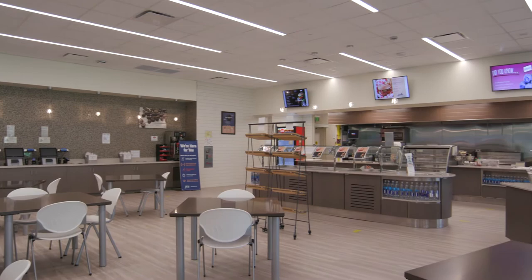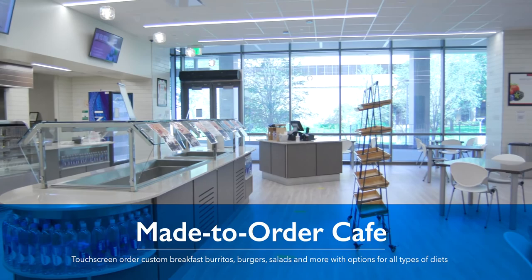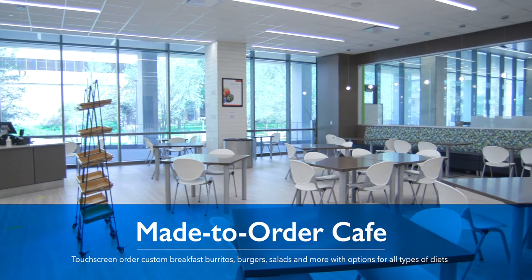Cafe on the Court is a made-to-order dining experience that offers flavors and fare for all diet types, with a touchscreen ordering system designed to guarantee you'll get your favorite food handcrafted by chefs just the way you like it.